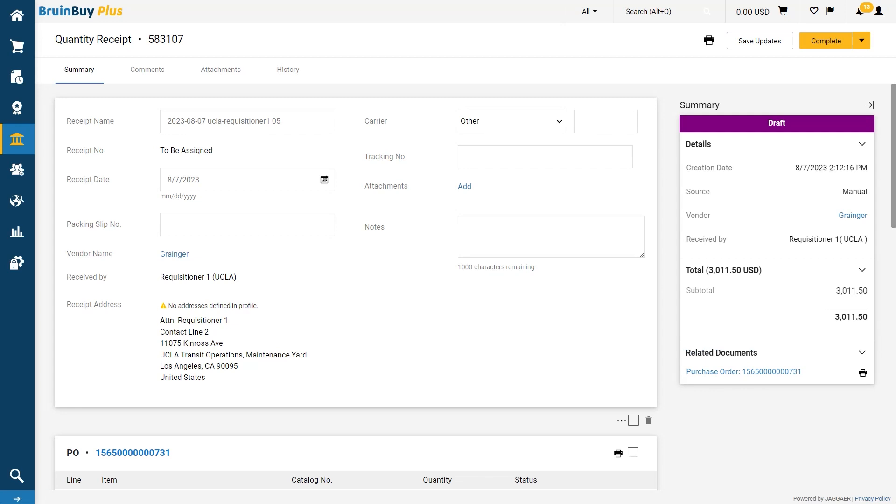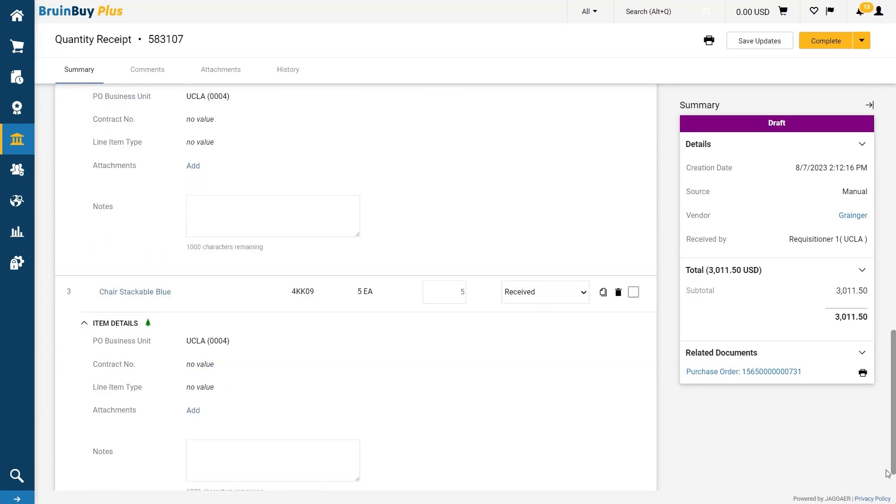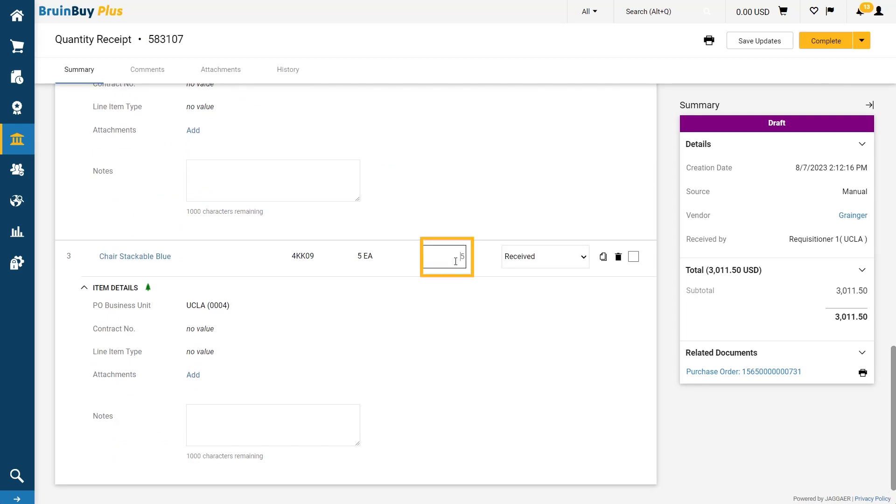The header section includes a variety of optional fields that allow you to name your receipt, indicate the date products received, the packing slip number, and finally add any notes or information. Here you can see the items that were included on the purchase order. You can adjust the amount you have received in these fields. For this scenario, let's say that we received lines one and two in their entirety. However, for line three, we only received three of the five items ordered. I will change the quantity received on the receipt from five to three.